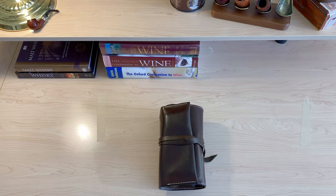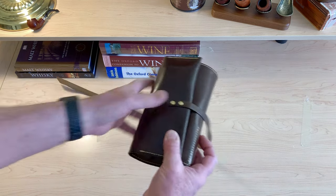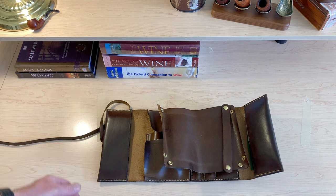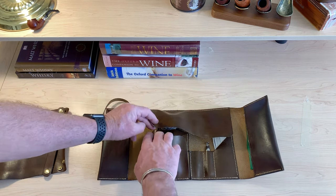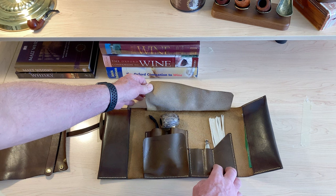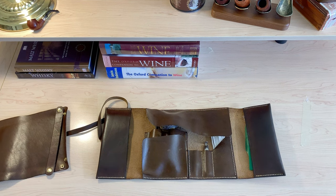I'm going to move the camera a little closer and give you a close-up shot of what this entails and everything I keep in it. Here's a closer look at the pipe roll. I made it in such a way that I can have two pipes, which are protected from falling out and from scratching each other. I also have a pipe tool and pipe cleaners.